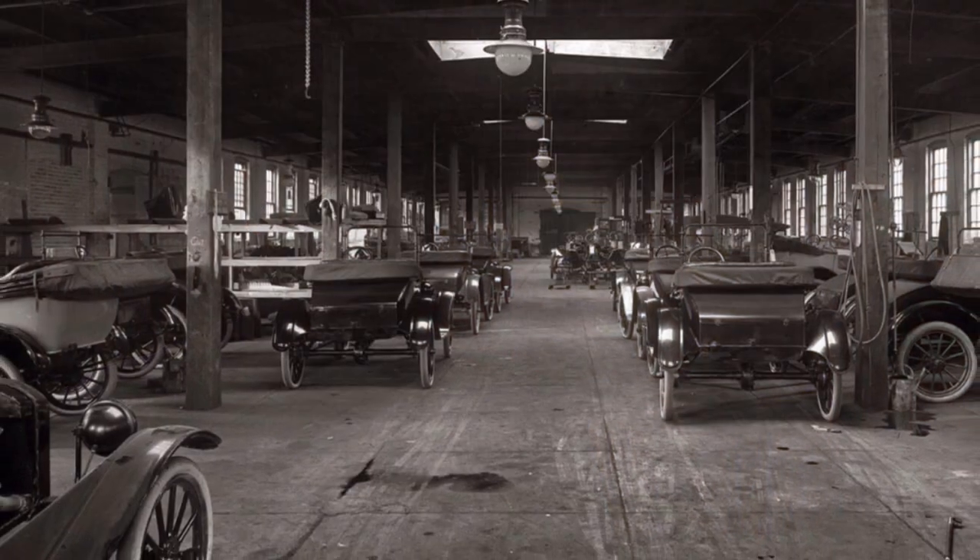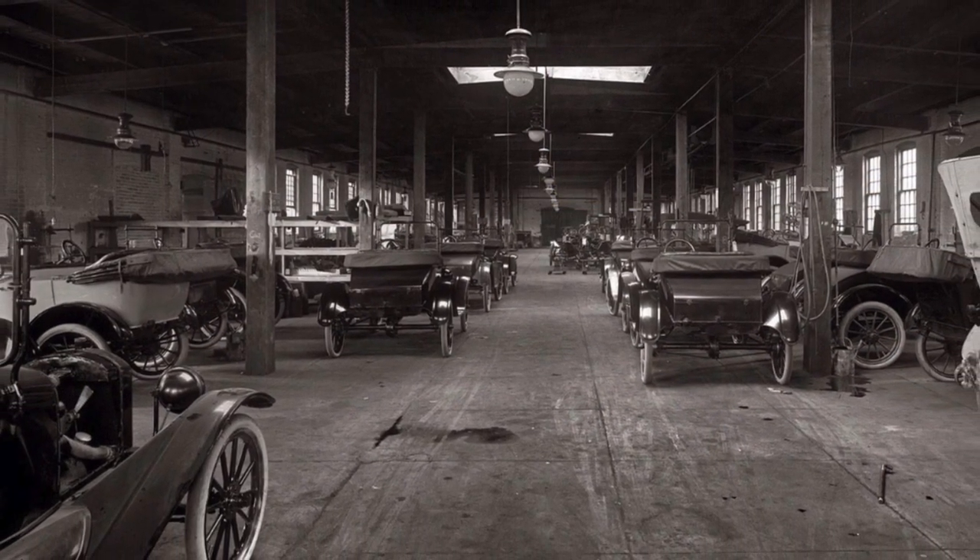Having the opportunity to have this building that was on the cutting edge of automotive technology in 1910, bring it forward today and preserve that history and heritage for the next generation is very important to me.